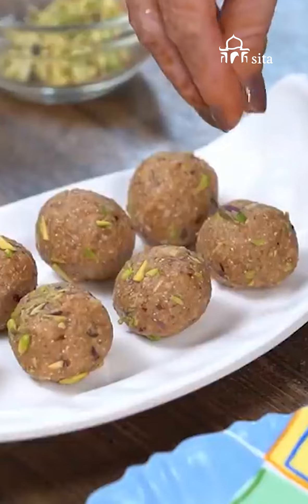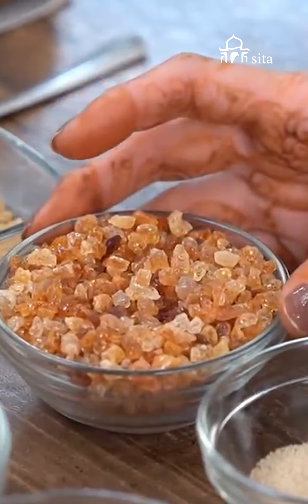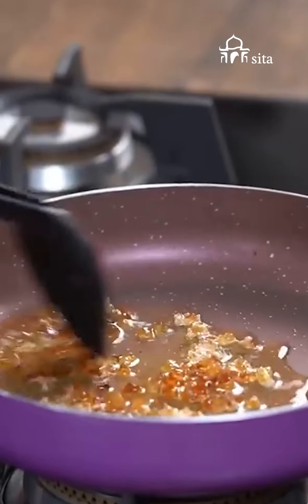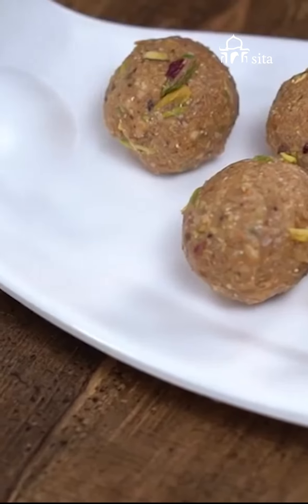Gond ka Ladoo: The main ingredient of Gond ka Ladoo is edible gum, which is produced from tree resin. This is a dessert you can enjoy all year long, but you may use its specific nutritional value to ward off the winter cold.